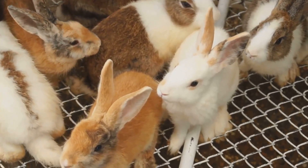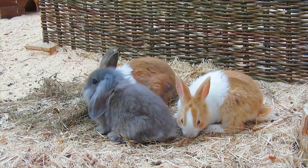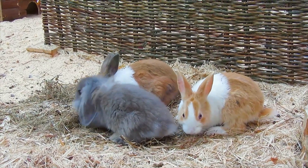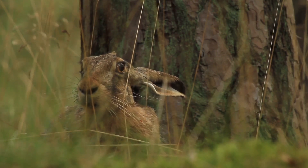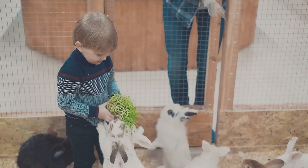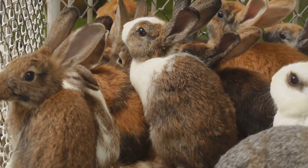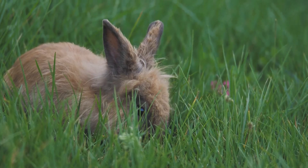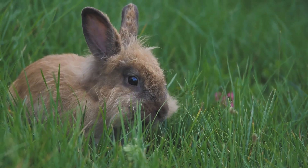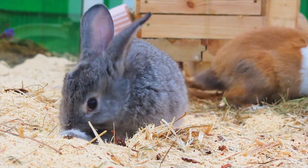How often do rabbits reproduce? This is a key factor in their population dynamics. Wild does can become pregnant again almost immediately after giving birth. This rapid reproductive cycle helps ensure the survival of the species, but it's essential to give them a break to recover and stay healthy. Continuous breeding can be very taxing on their bodies. Responsible breeding practices suggest waiting at least a couple of months between pregnancies, allowing the mother to regain her strength and ensuring healthier litters.